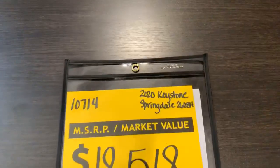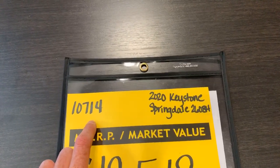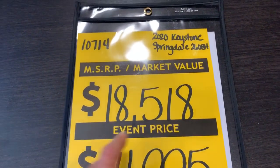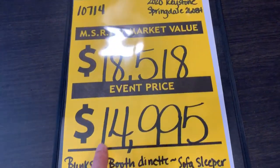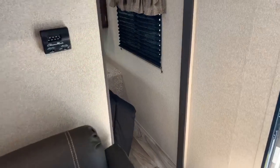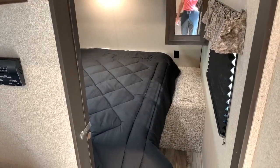We only have a few of these available at this price. Stock number 10714 — the 2020 Keystone Springdale. The manufacturer tells us to sell this for $18,518. Well, we pride ourselves on being the best price in the United States, and that price is going to be $14,995. We don't have those gimmicks like your local dealer where they charge you $1,500 on top of that sale price. The only fees you pay here at Paul Sherry's is $283.50.